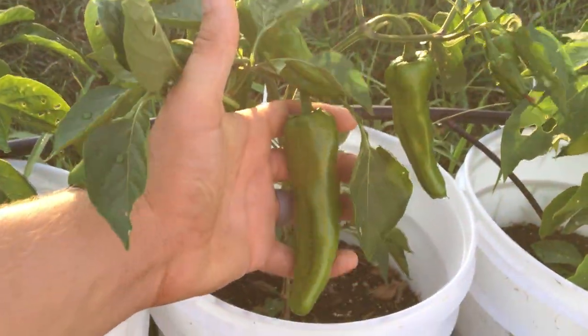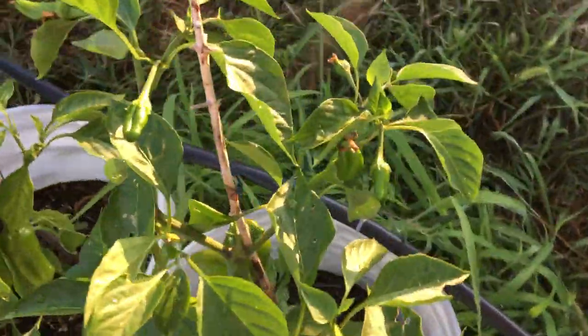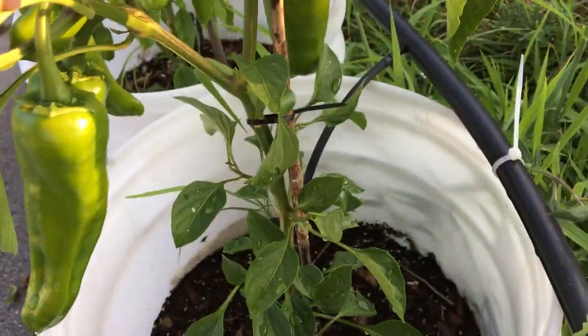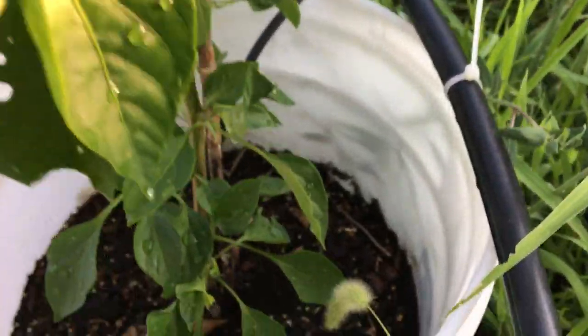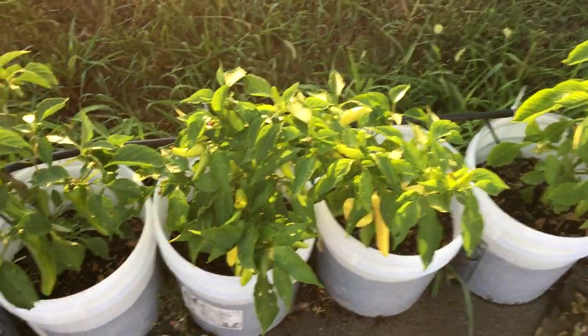These guys are pretty massive and I have pretty big hands, so these are taking off quite well. On these peppers, they're just getting so big and heavy with fruit that they started to topple over, so I had to put a stake in the ground. They're doing fine — you can see a bunch of new production there.